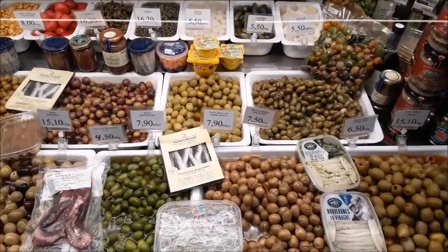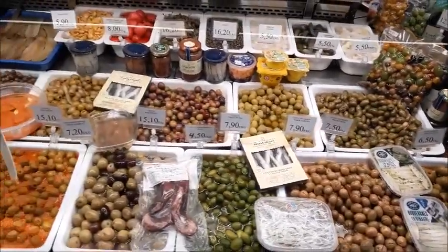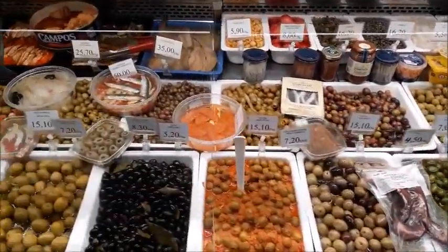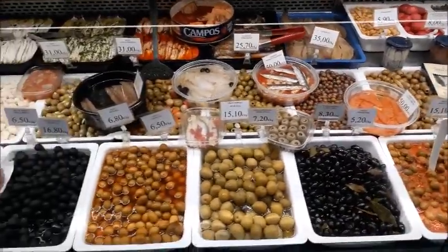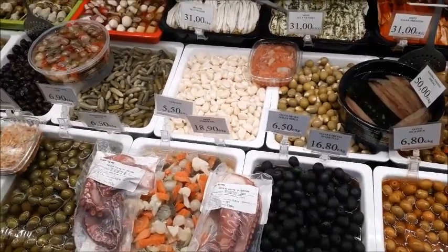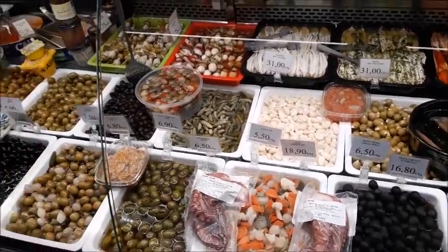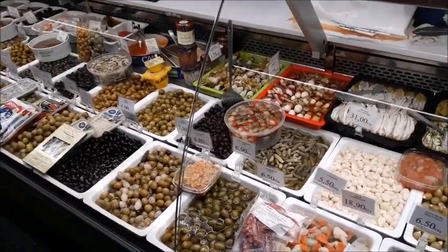Okay, so here we can see the Spanish olive, and they do this so well — it's all part of the tapas ensemble. They even have pickled garlic, which is really a favorite of mine. I had a lot of that in Ukraine. You can see the quality of food here — it's fantastic.